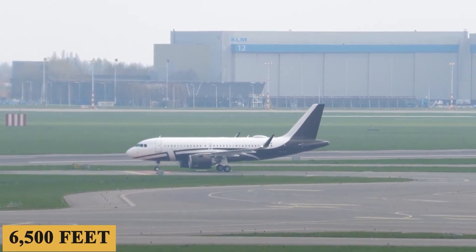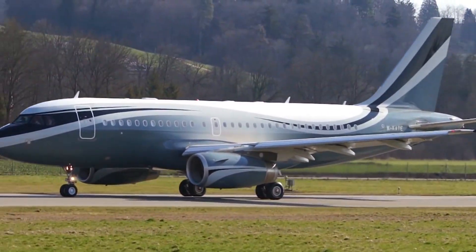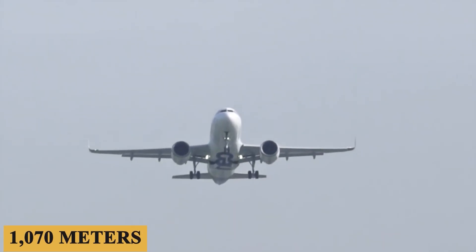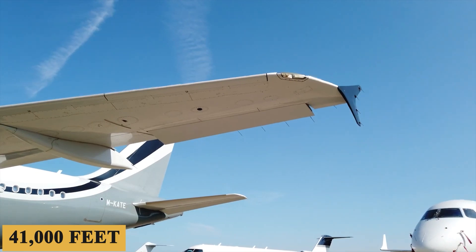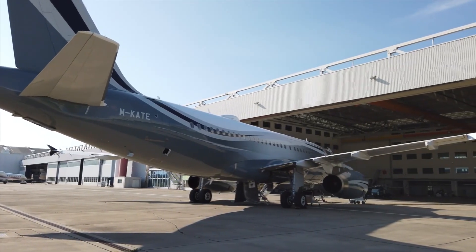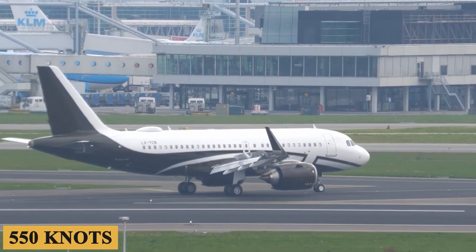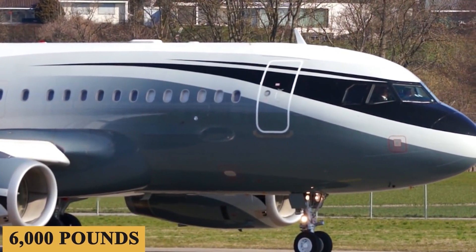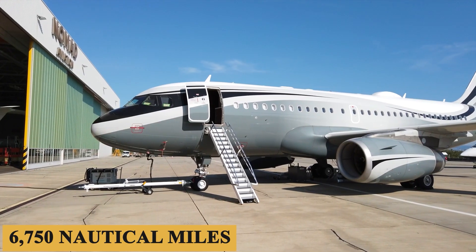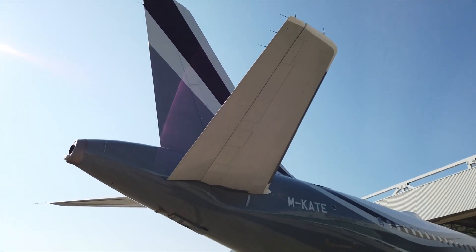The ACJ319neo requires a takeoff distance of approximately 6,500 feet or 2,000 meters at sea level on a standard day, allowing it to operate from a wide range of airports including those with shorter runways. The engines allow a maximum rate of climb of 3,500 feet per minute or 1,070 meters, and a maximum cruising altitude of 41,000 feet or 12,500 meters, allowing it to fly above most commercial traffic and weather. The plane has a maximum cruise speed of Mach 0.82 or 550 knots, with an average hourly fuel burn of 6,000 pounds or 2,700 kilograms of Jet-A. The aircraft's maximum range is 6,750 nautical miles or 12,500 kilometers with eight passengers on board, enabling non-stop travel between distant city pairs such as Los Angeles to Beijing.